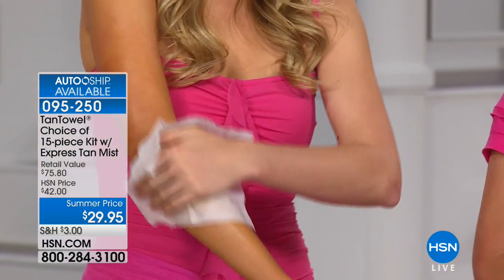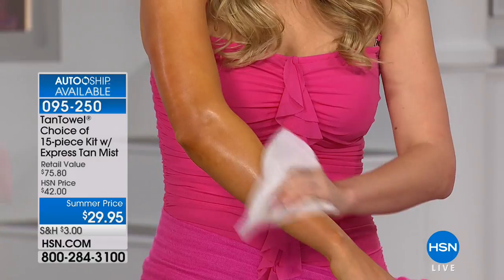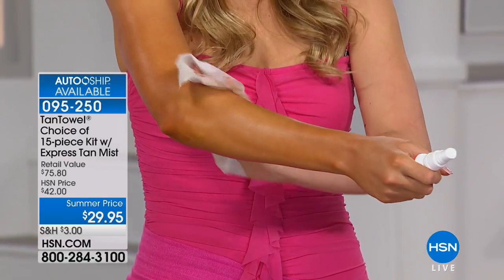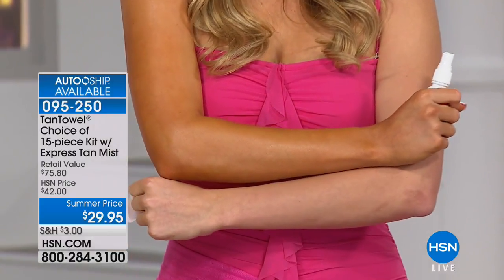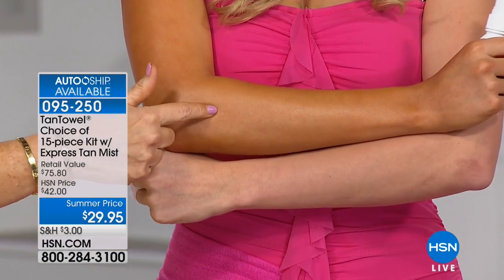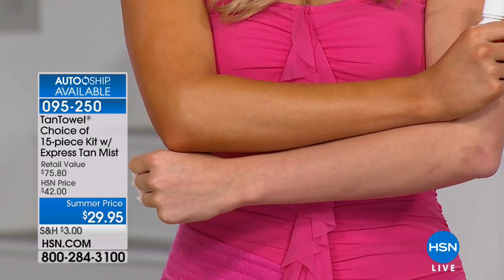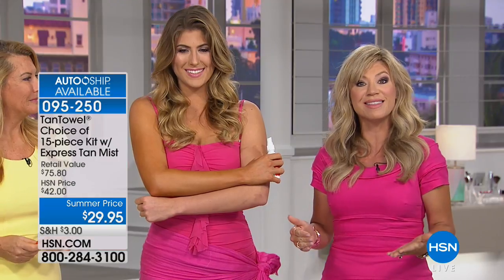We invented this product — it's a very fine, beautiful bronzing mist. After you use your tan towel, say your friend calls and says come in five minutes. You might not want to wait the two hours for your tan towel to develop — just get that immediate satisfaction from your Express Tan that's in this kit. You get the long-term two-to-four-hour gorgeous golden bronze, or you want it instantly, you get the spray. You get both benefits in this kit.